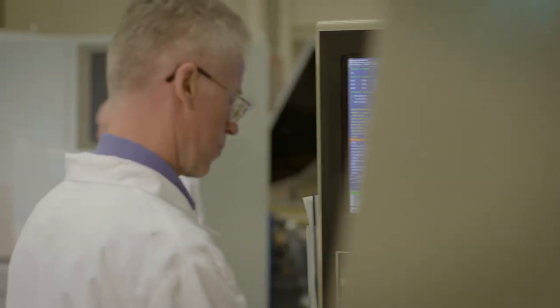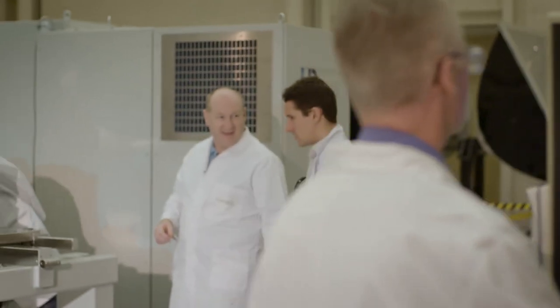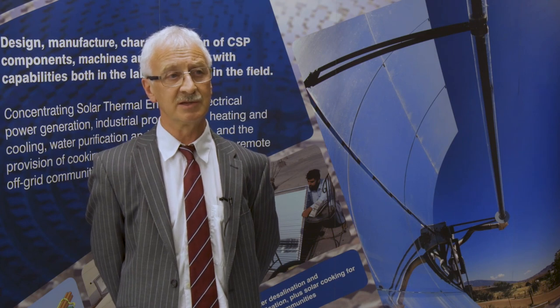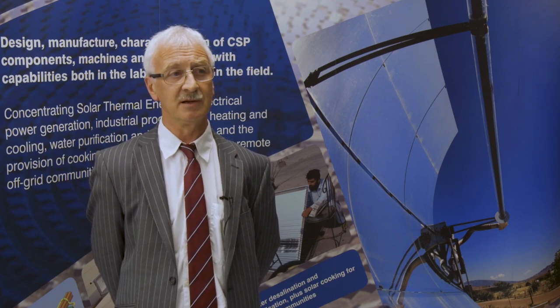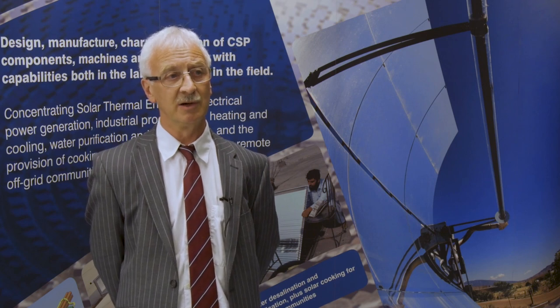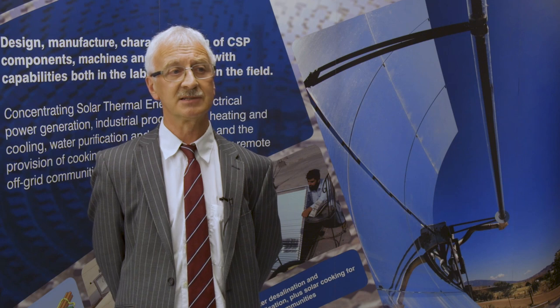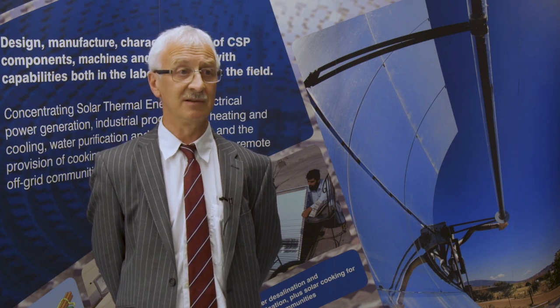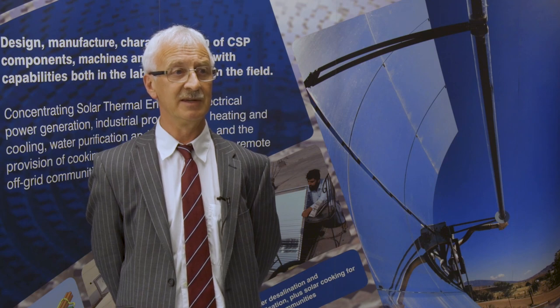Those projects are often sponsored by companies, both UK and international and European companies. So there are opportunities for the students not just to work on the technology here at Cranfield, but also potentially to work with UK, European and international companies as part of their projects, and some get to travel to those companies too.